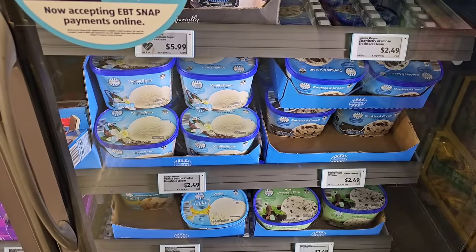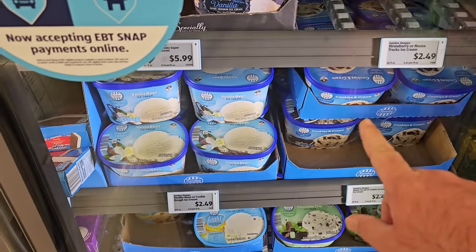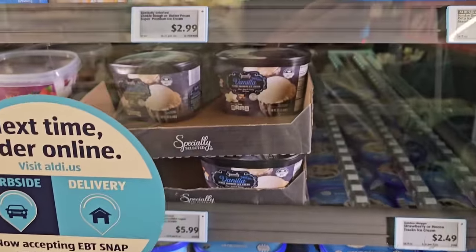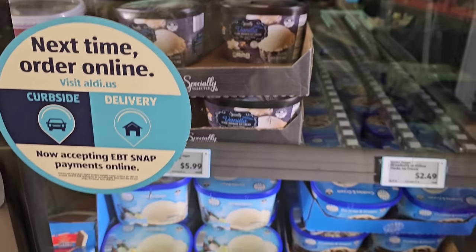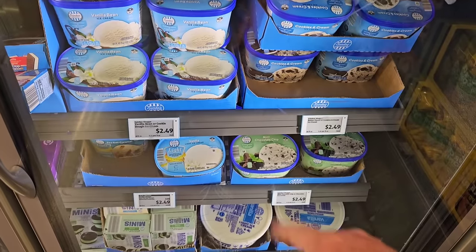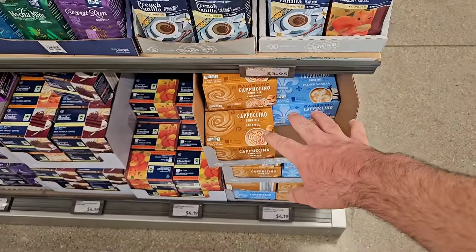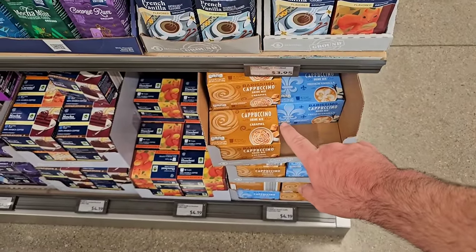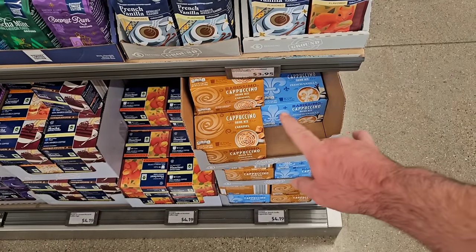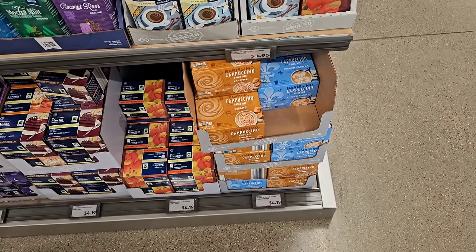Aldi doesn't have much ice cream, but it's a good price and we always get great comments on it. The cookies and cream gets good comments, and somebody mentioned the vanilla was really good too. The Specially Selected vanilla is $5.99, and they also have mint chocolate chip for $2.49. Also, somebody asked about the Burrisimo Cappuccino — they've got the caramel and the French vanilla back in for $4.19. Good to see them coming back — maybe it's a seasonal item.